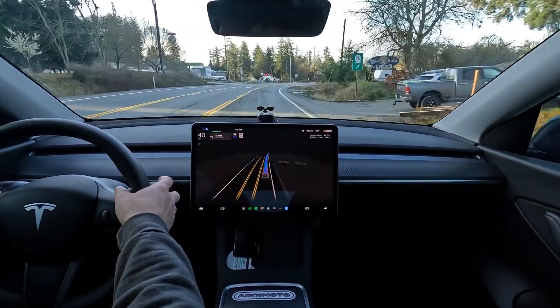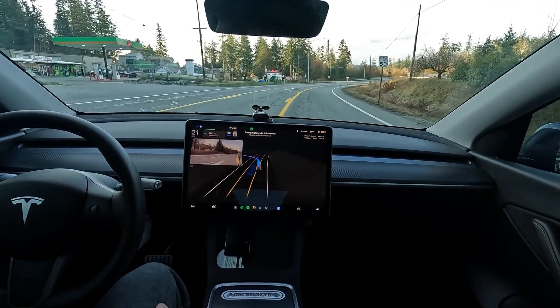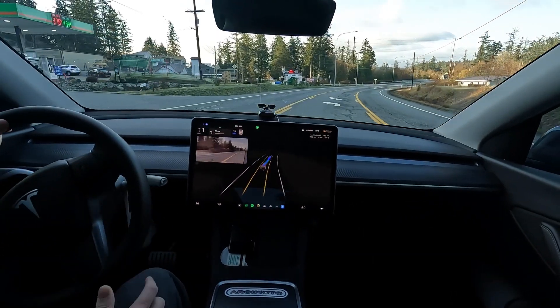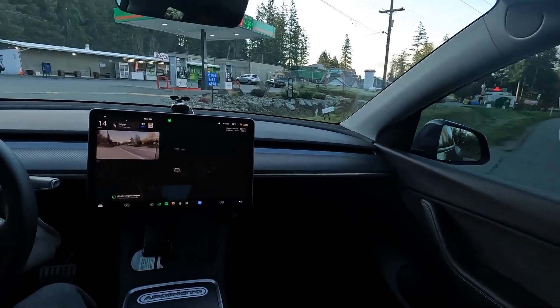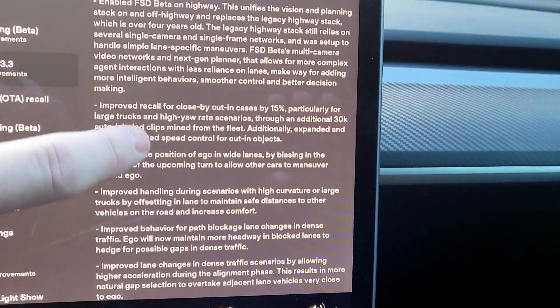Thanks for joining me, folks. Look for that next video and I'll see you on the flip side. Oh look at this — it's even getting me into the lane. Very, very cool. Thanks a lot, see you in a bit. We're going to go for a drive.